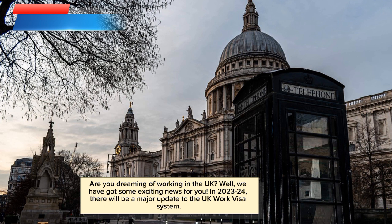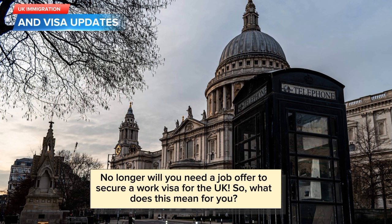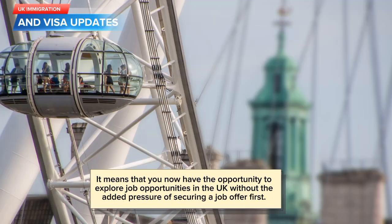In 2023-24, there will be a major update to the UK work visa system. No longer will you need a job offer to secure a work visa for the UK. So, what does this mean for you? It means that you now have the opportunity to explore job opportunities in the UK without the added pressure of securing a job offer first.